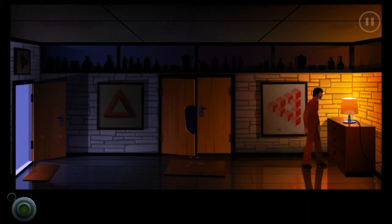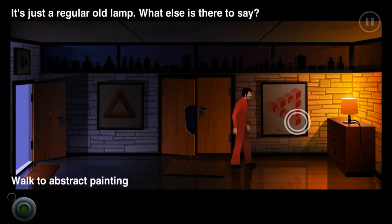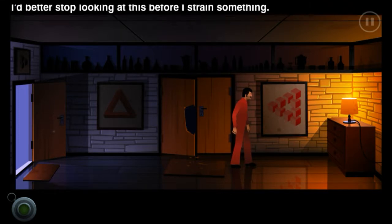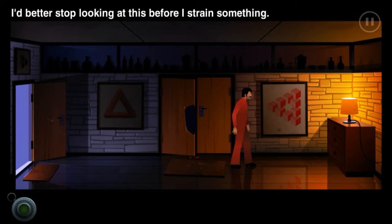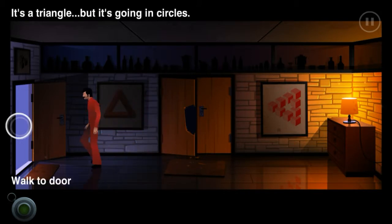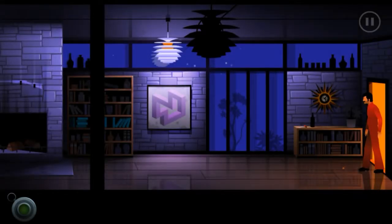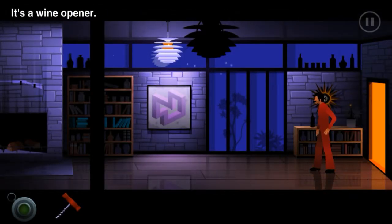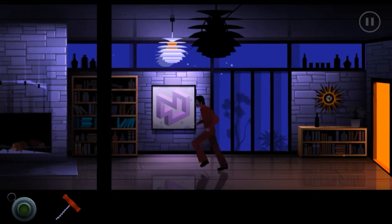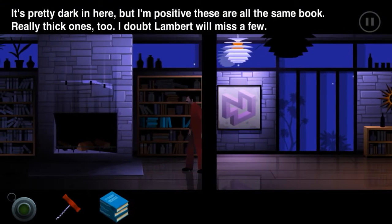It's a lamp, really - just a regular lamp, so I can't do anything with it. There's nothing behind this painting - it's a triangle made of cubes going in circles. I better stop looking at this before I strain something. What do I do with a wine opener? I can't do anything with that.